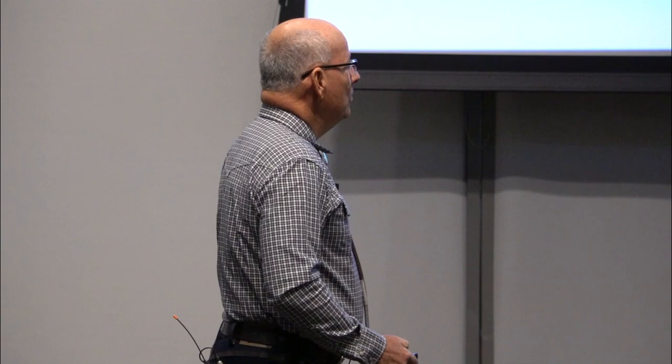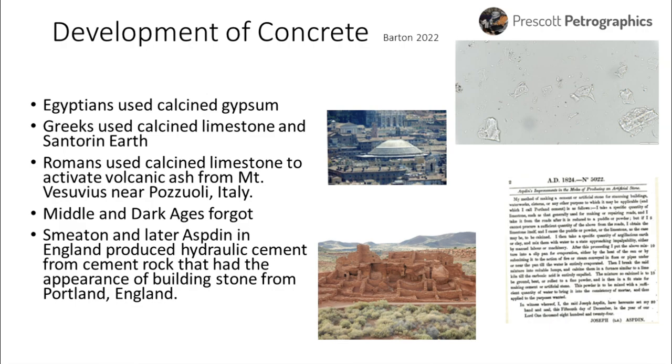The modern concrete world began in England with Smeaton and then later Joseph Aspdin. Aspdin looked at a dirty limestone, heated it and burned it, mixed it with water, and found it was hydraulic — it set and made a cementitious product. When it hardened, he said it looked a lot like the limestone at Portland, the island of Portland — that's where the name Portland cement came from. He got a patent for a primitive form of Portland cement burned in a big upright beehive kiln. His patent was in 1824.